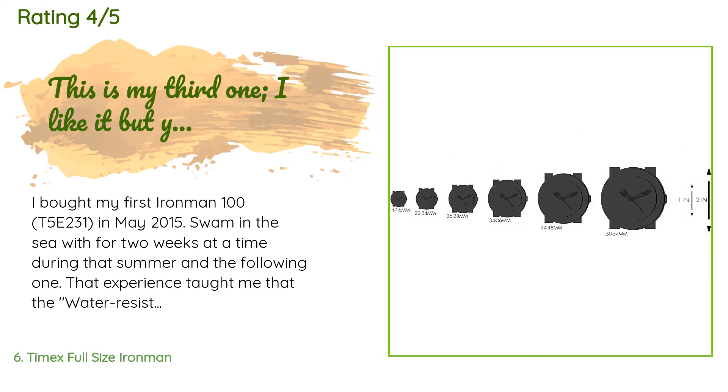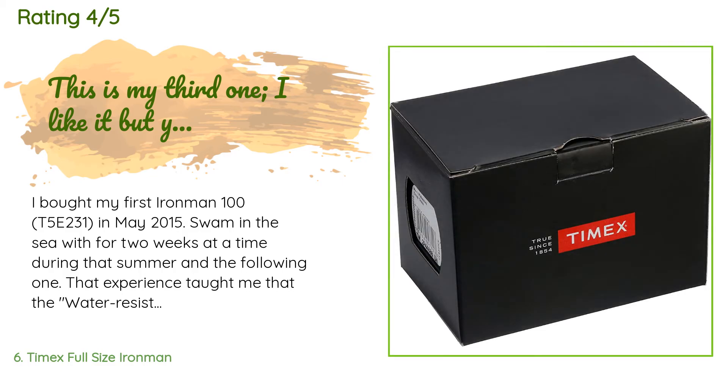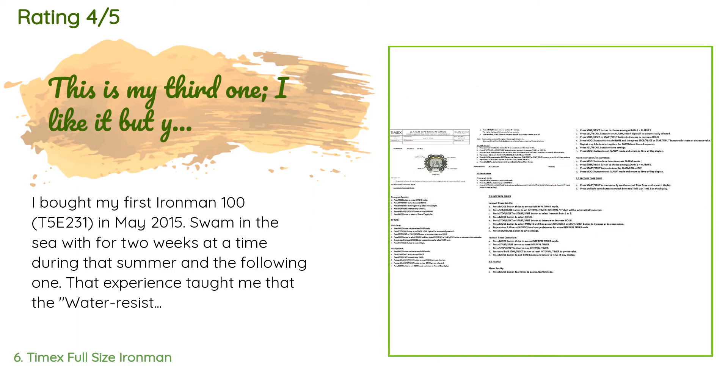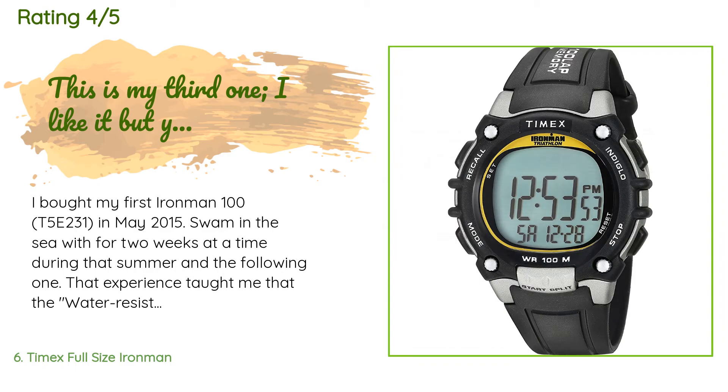That experience taught me that the 'water resistant to 100 meters' claim is somewhat overstated. You can wear this in the shower regularly and it will be fine. You can probably swim on the surface as long as you're not slapping it against the water when you stroke. However, subject it to any significant water pressure — say, diving down to 10 to 15 feet — and you may have issues.